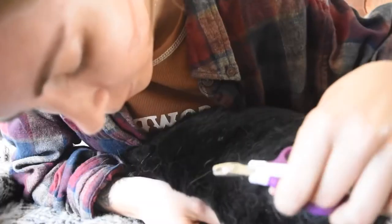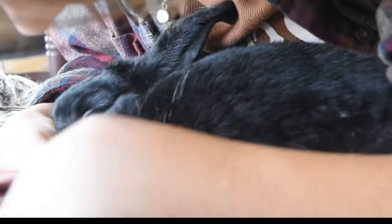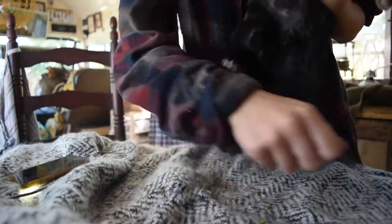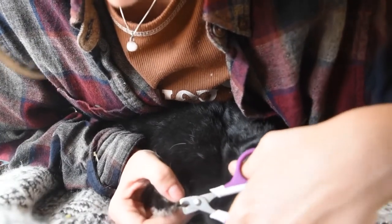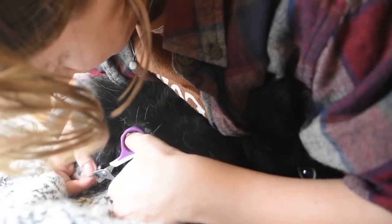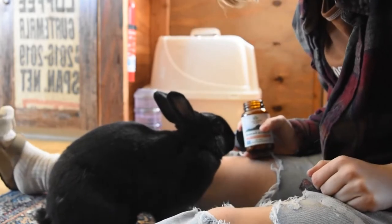I'm going to go like this to trim her nails. She's sitting here like a very good girl for me. Make sure you're always very careful not to cut the quick. And if she was absolutely terrified of me, she would be running away at this point. But I'm giving her lots of treats to tell her she did a really good job.